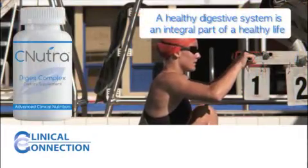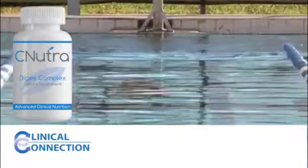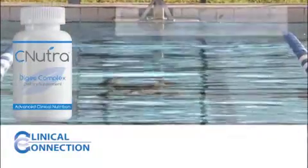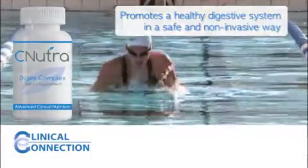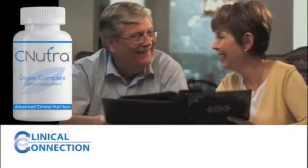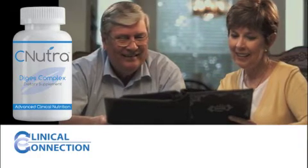A healthy digestive system is an integral part of a healthy life. The advanced line of digestive health products from CNutra helps promote a healthy digestive system in a safe and non-invasive way. Your healthcare professional in this office can provide advice specific to you. Mention this video segment during your visit and discover digestive health products from CNutra's Advanced Clinical Nutrition.